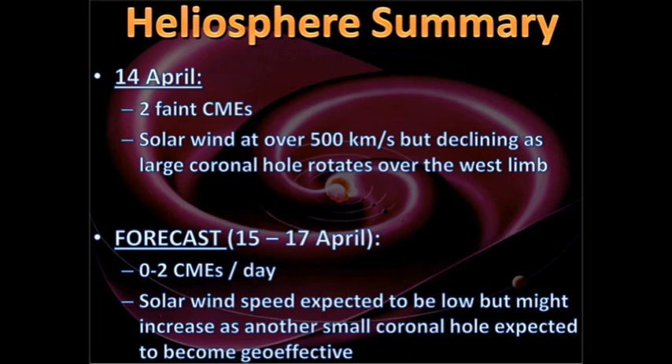For the heliosphere, we've had two faint CMEs. The solar wind has been up to over 500 km per second, actually at one point nearly reaching 700 km per second, as that large coronal hole I mentioned earlier became geo-effective. But that's now passing, and the solar wind is now settling back to more normal levels.